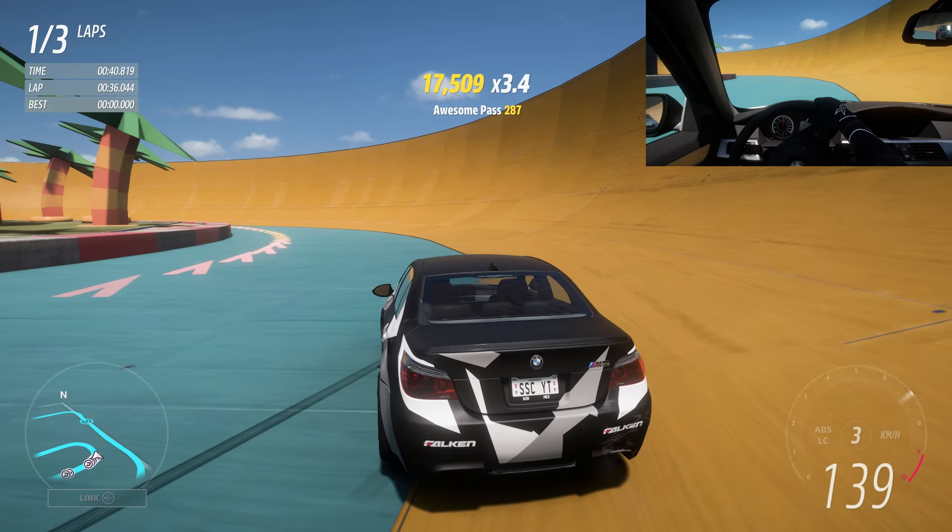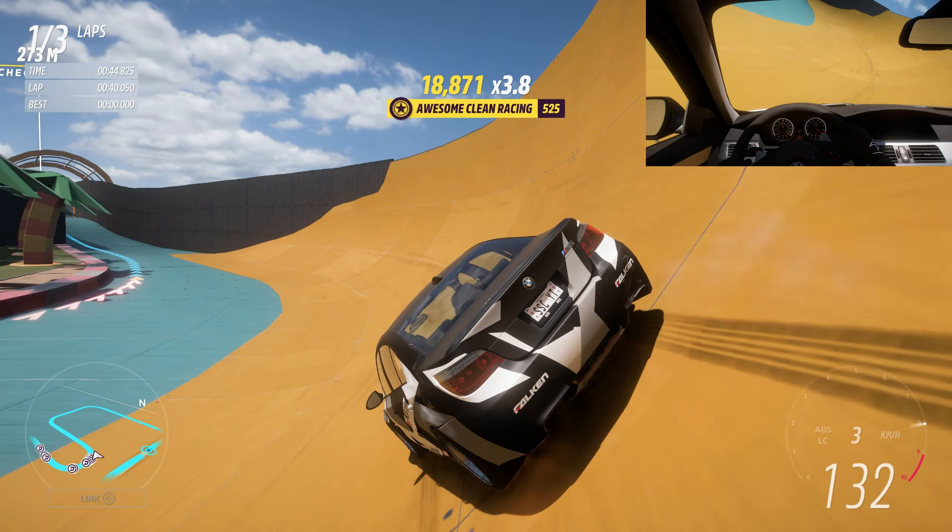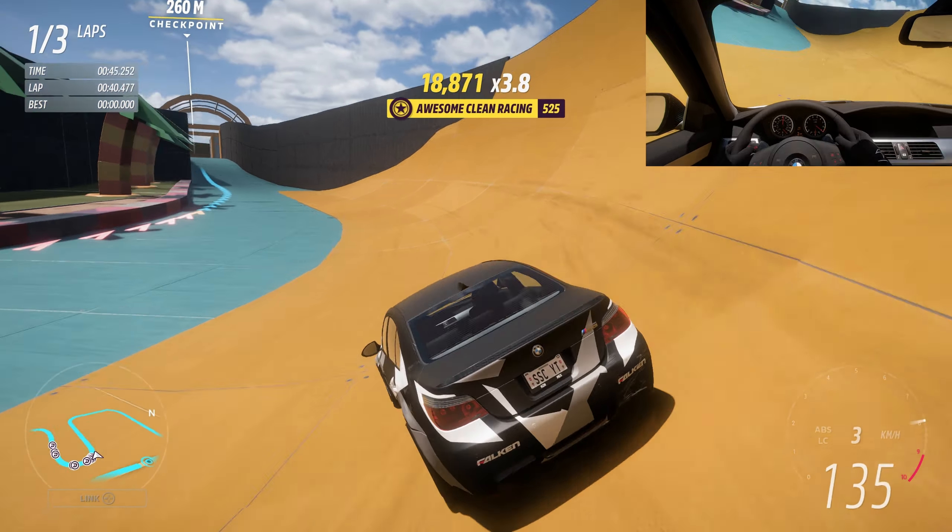Mario Kart Coconut Mall. Welcome! Thank you for tuning in. Alright, let's get this one checked out.